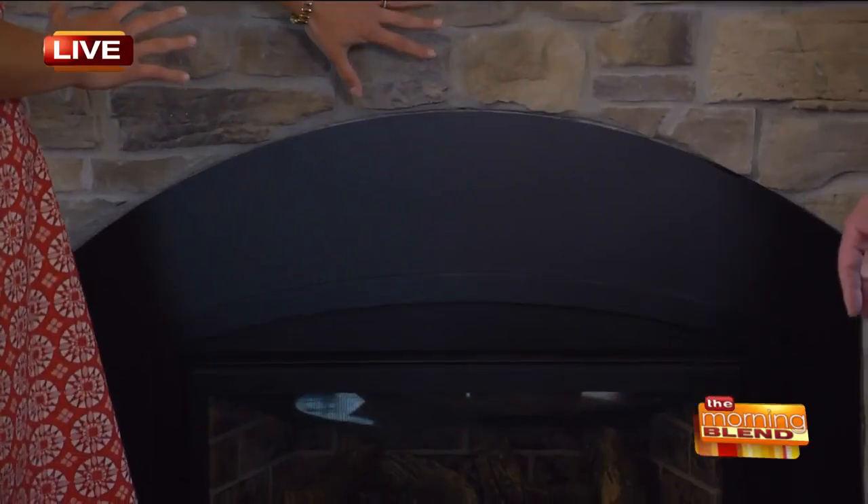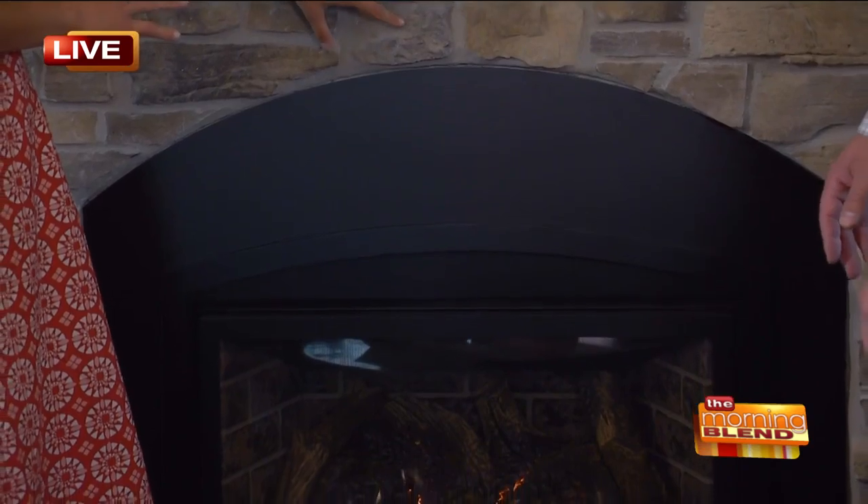What all did you do in this space? So in here, we replaced the windows on the whole first floor. We added the crown molding. We did the fireplace, which is absolutely beautiful.